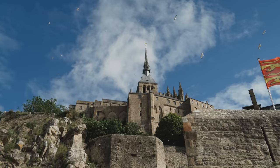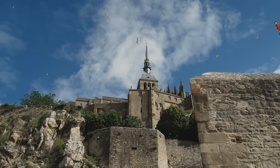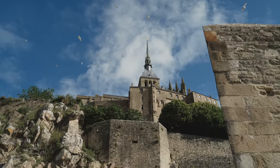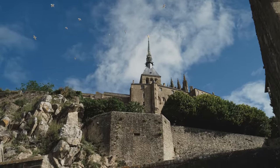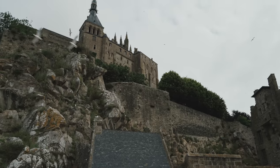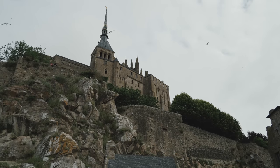大天使ミカエルに捧げられた岩山の頂上には、1300年の歴史を持つモン・サン・ミッシェル修道院が建築されています。英仏百年戦争の際は要塞として、フランス革命時には監獄として使われたこの場所は、現在ユネスコの世界文化遺産に指定されています。今回はあらゆる国の訪問者を魅了し続けているモン・サン・ミッシェル修道院の魅力をたっぷりとご紹介していきましょう。